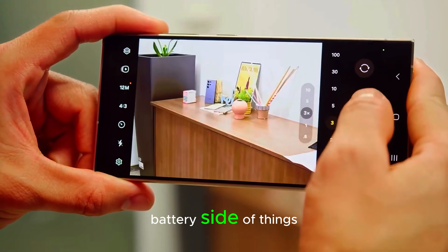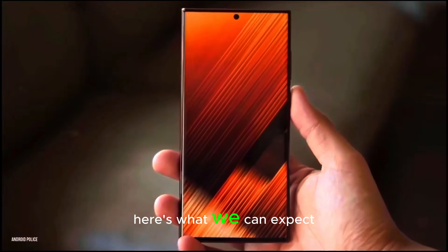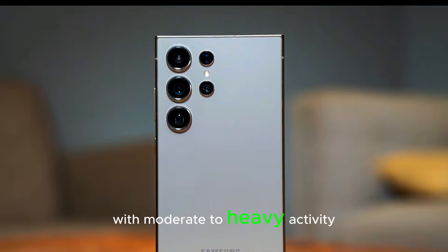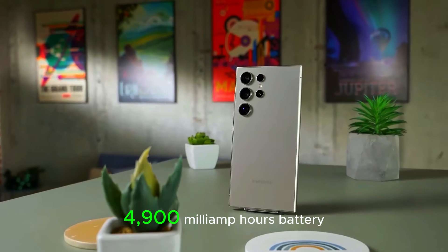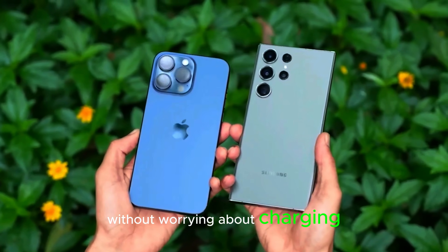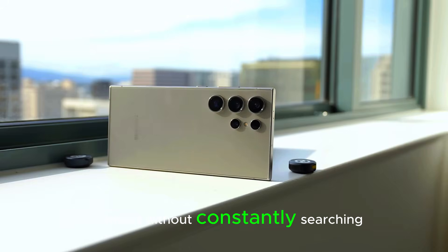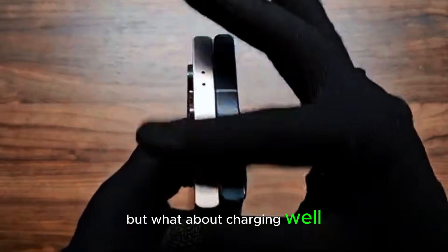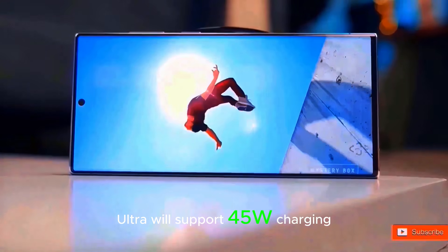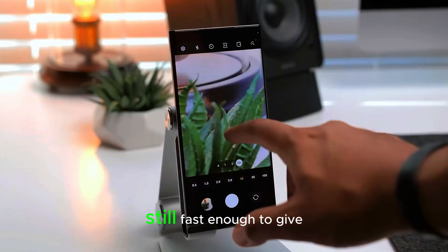Now let's dive into the battery. Samsung has made sure the Galaxy S25 series won't only perform well, but will also last through your busiest days. The Galaxy S25 comes with a 4000 mAh battery, the S25 Plus packs a larger 4900 mAh battery — ideal for streaming and gaming — and the Galaxy S25 Ultra features the largest at 5000 mAh. For charging, the S25 Plus and S25 Ultra support 45W charging, while the standard Galaxy S25 has 25W charging — still fast, but not as quick as the bigger models.